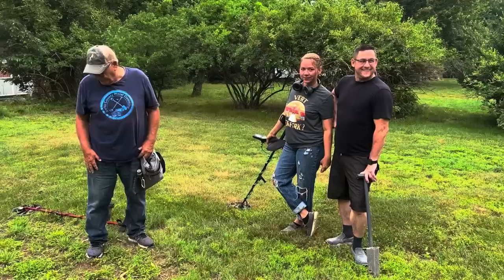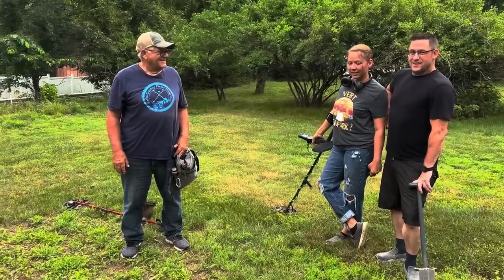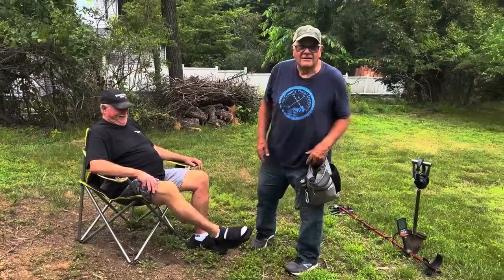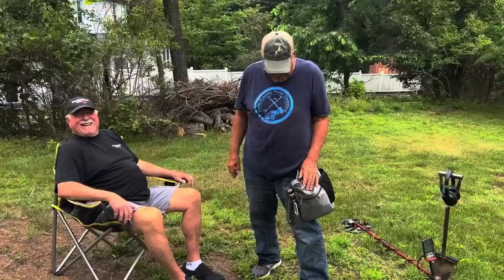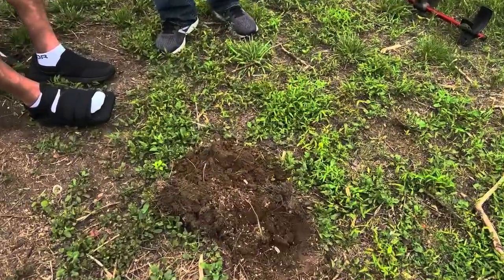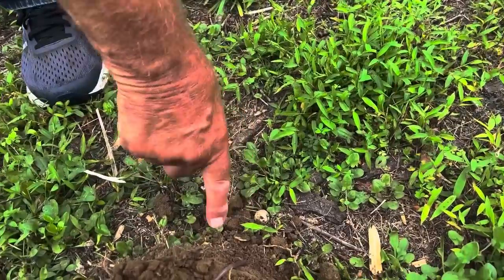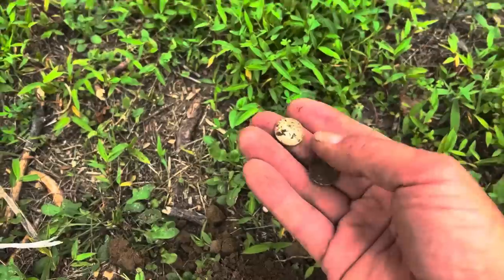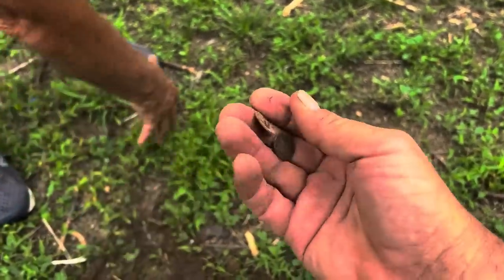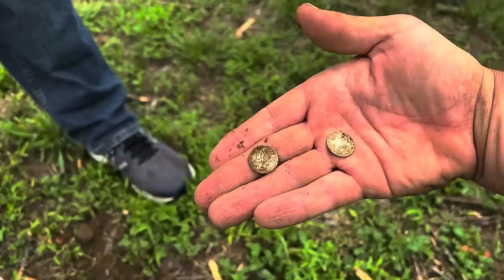The first find of the day on the return to this house was found by Charlie. Tarina and Frank are hunting. Charlie gave the silver signal — very soft soil — and this flew out. Oh, I think there's two! You got a spill — two silver Roosies! Charlie, they flew out. This was the hot corner. If you saw all the stuff we found in this corner last time... actually, I lied — this is a Merc. You got a Mercury dime and a Rosie!